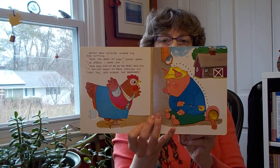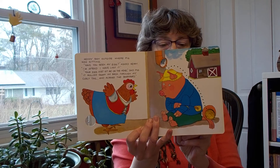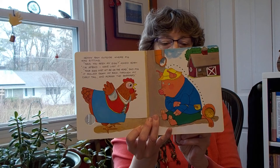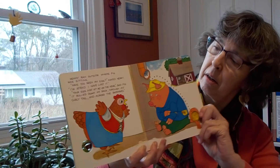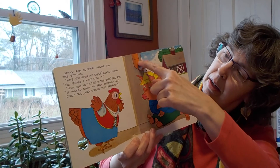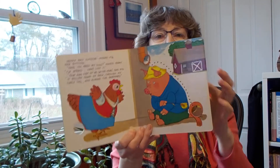Henny ran outside where Pig was sitting. Have you seen my egg, asked Henny. I'm afraid I have lost it. Your egg just hit me on the head, said Pig. It rolled down my back, through my curly tail, and across the barnyard. Down here, down here, and then there's Pig's curly tail. And the hole's there.